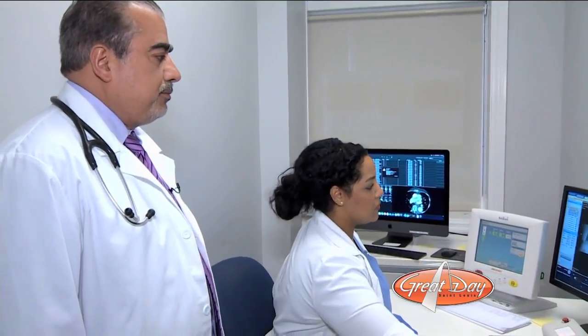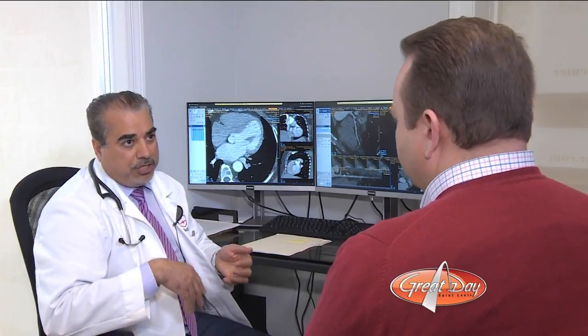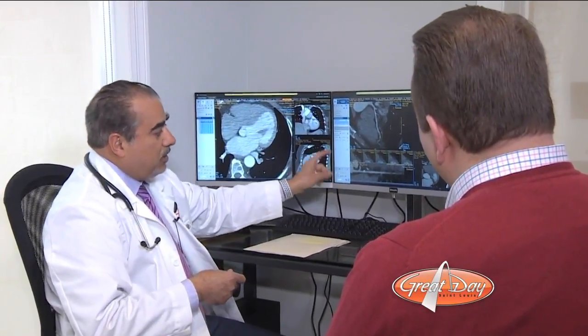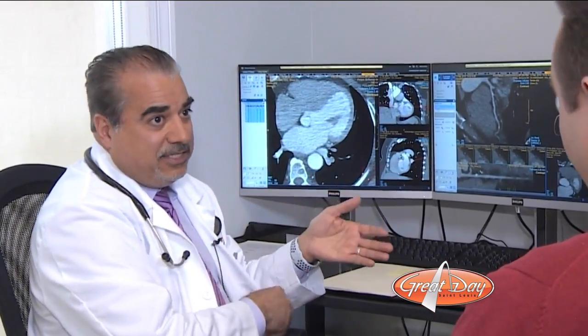Dr. Omar Al-Musali is board-certified in cardiovascular medicine and nuclear cardiology. If somebody asks you to quit smoking or take a medicine without giving you the true explanation why, it may not really sink in or resonate. But when you see the exact location and see what the blockage is at, and know this could progress in two or three years, then it makes you more motivated — yes, I see that. It's very real.